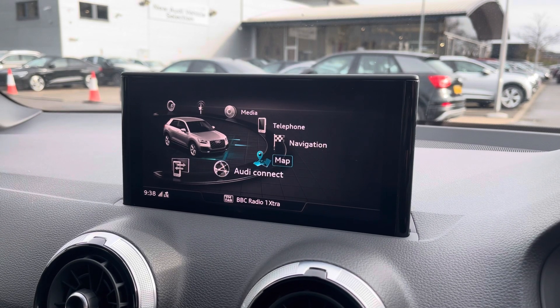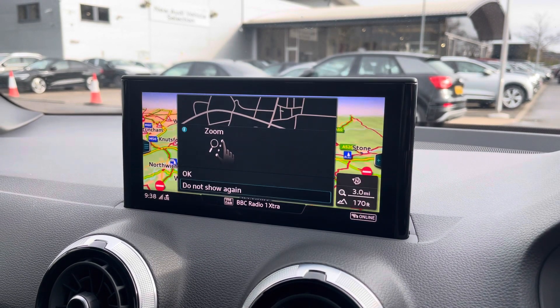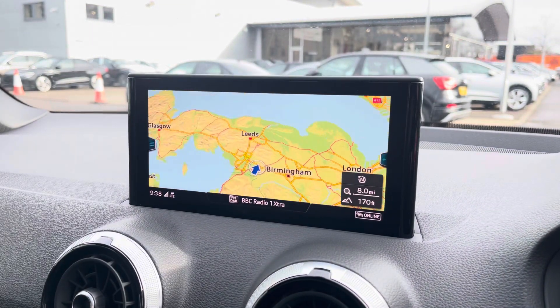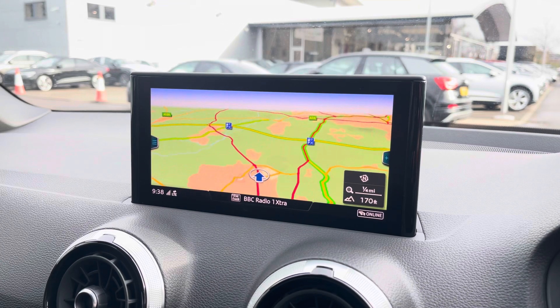Using the centre console controls you can easily access the satellite navigation system, which allows you to easily zoom in and out of the maps and it provides you with quick and easy A to B route guidance to all your chosen destinations from any location.